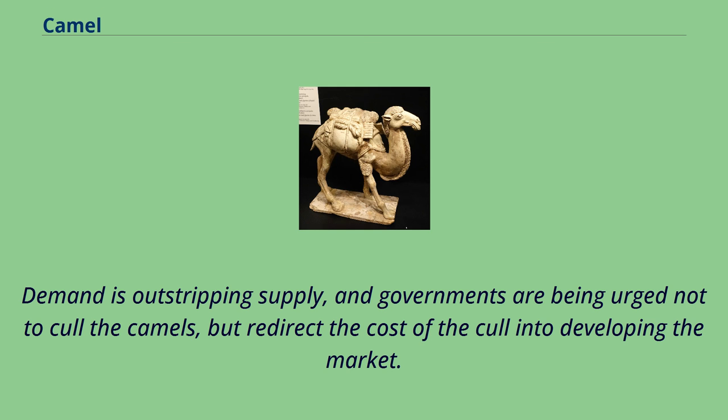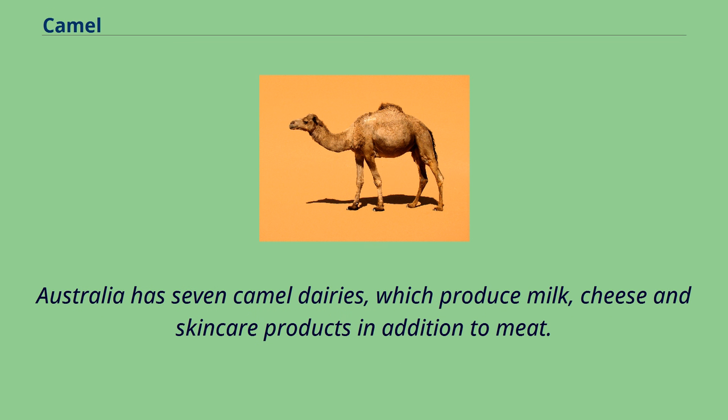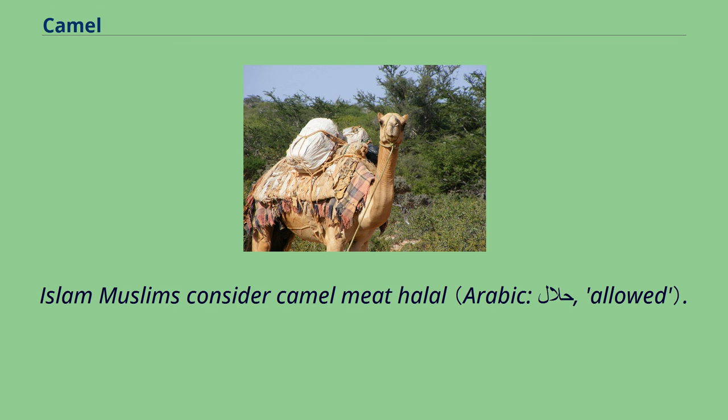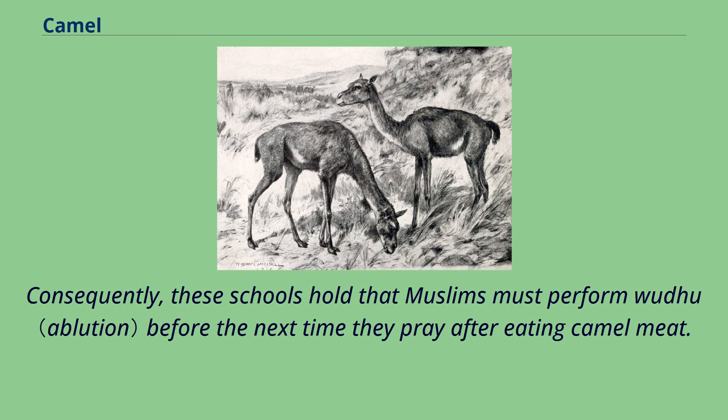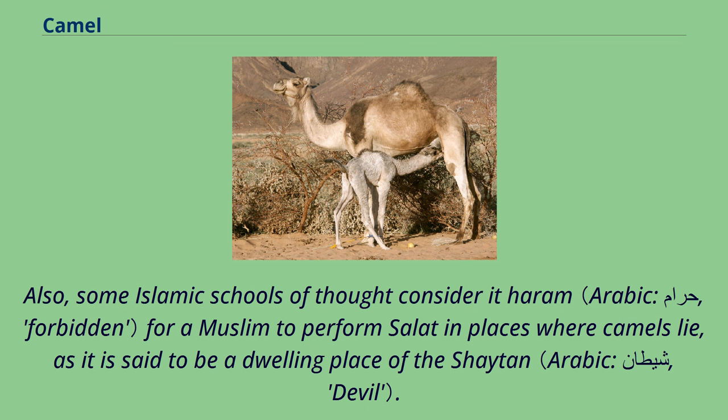Muslims consider camel meat halal. However, according to some Islamic schools of thought, a state of impurity is brought on by the consumption of it. Consequently, these schools hold that Muslims must perform wudu before the next time they pray after eating camel meat. Also, some Islamic schools of thought consider it haram for a Muslim to perform salat in places where camels lie, as it is said to be a dwelling place of the shaitan. According to Abu Yusuf, the urine of a camel may be used for medical treatment if necessary, but according to Abu Hanifa, the drinking of camel urine is discouraged.